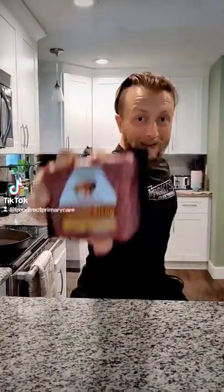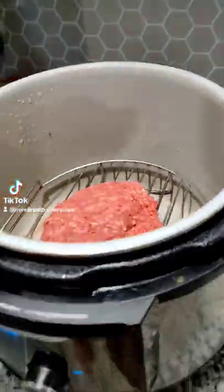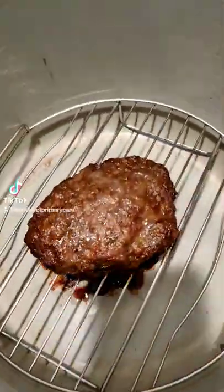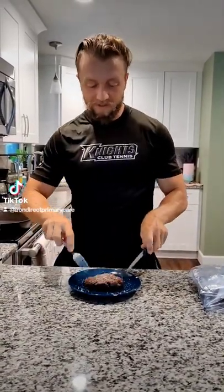Welcome to another episode of Cooking with Stirf. Today we're cooking ground bison. We just finished making our bison — it's very simple to make.